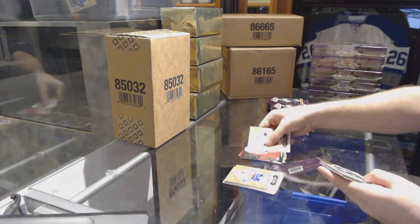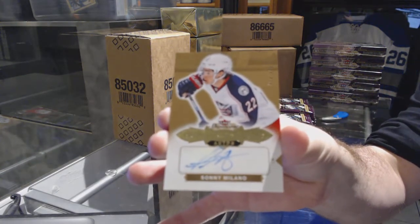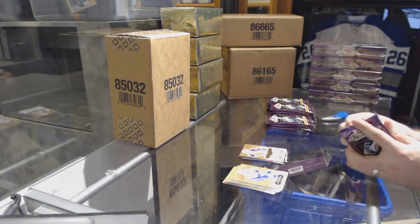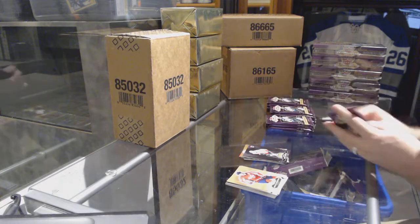We've got a Carey Price Metal Universe for the Habs and an autographed rookie to $4.99 for the Blue Jackets, Sonny Milano. We've got a Scoring Kings for the Calgary Flames, Johnny Gaudreau.